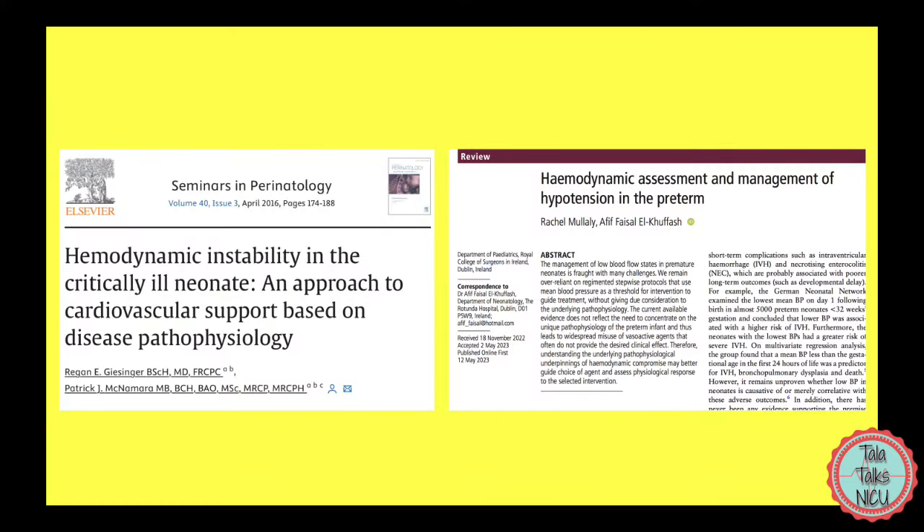In part three of this series we're going to be discussing different clinical approaches to different types of hypertension. Before I go on, I just want to say I used so many resources for these videos but I kept coming back to two papers by Dr. Geisinger and Dr. Mullaly. I've put the references below — they are excellent review articles on neonatal hypertension.